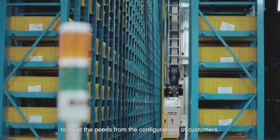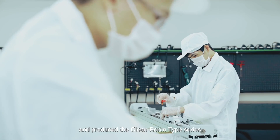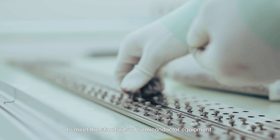To meet the needs from the configurations of customers, we are the first to build clean room products in the industry, and produce the clean room type series used for the semiconductor industry to meet the standards of semiconductor equipment.